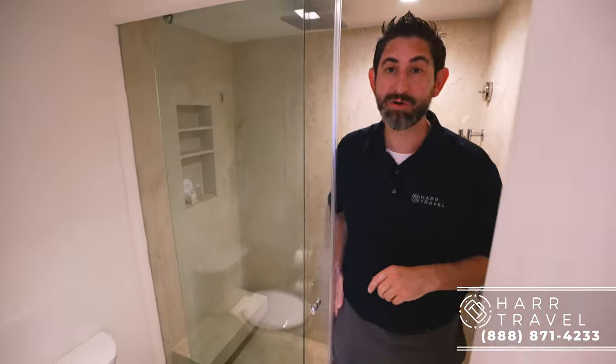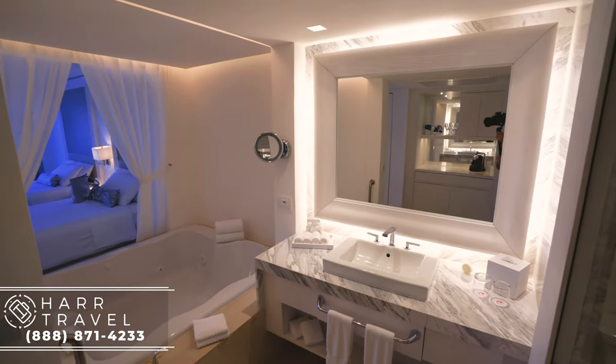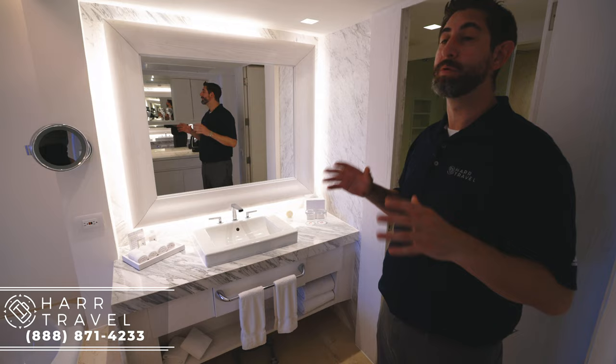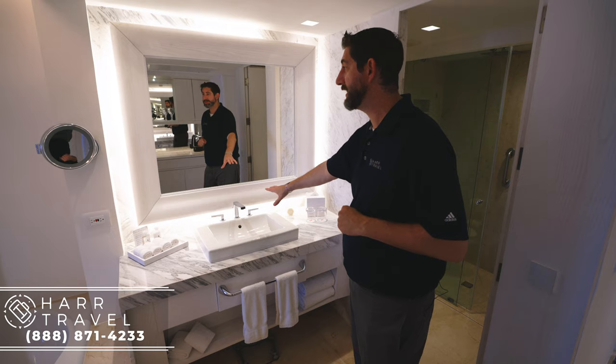Those Bulgari amenities are a really nice treat and you can utilize them throughout your stay. Now here is the vanity area. You've got storage underneath and a scale. One of the things that I love is this property just had a $30-plus million renovation, and you can really tell that they put every detail into the rooms.